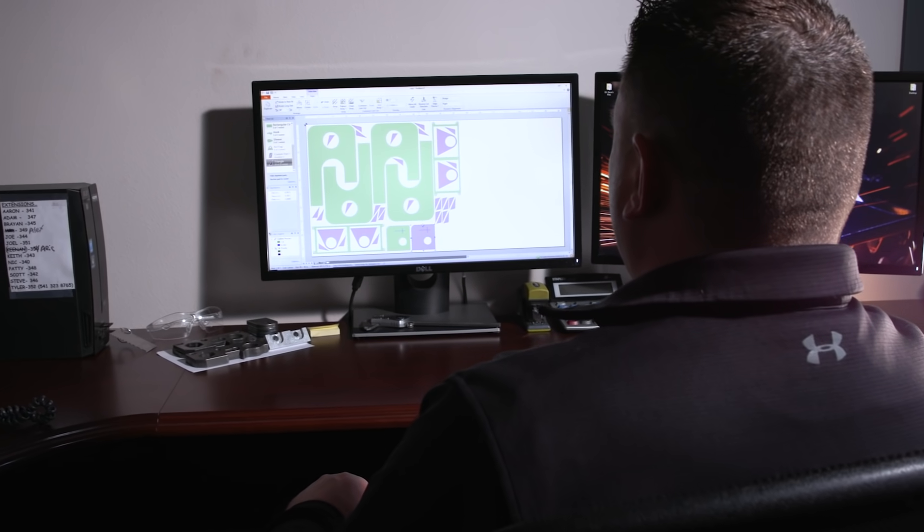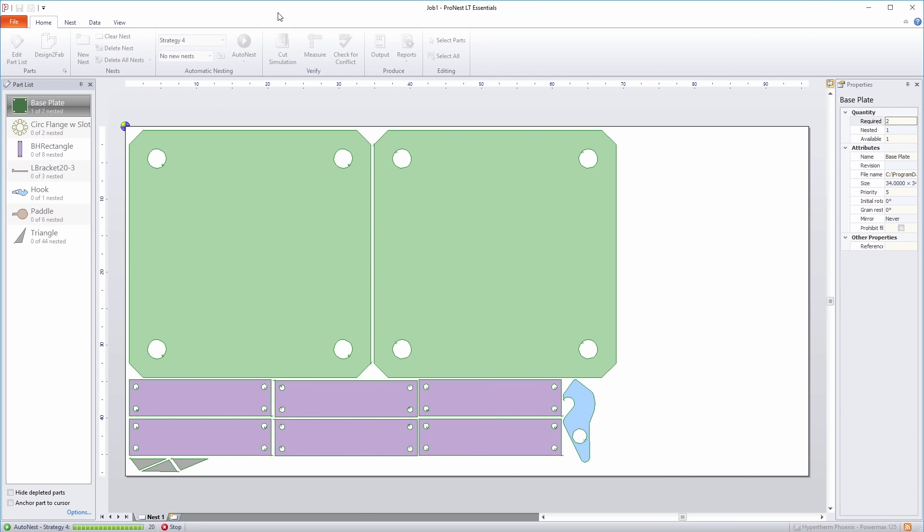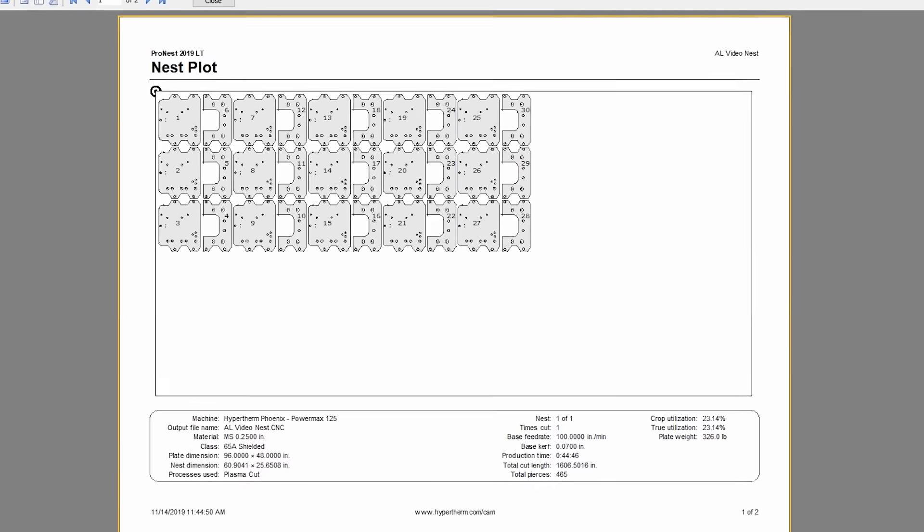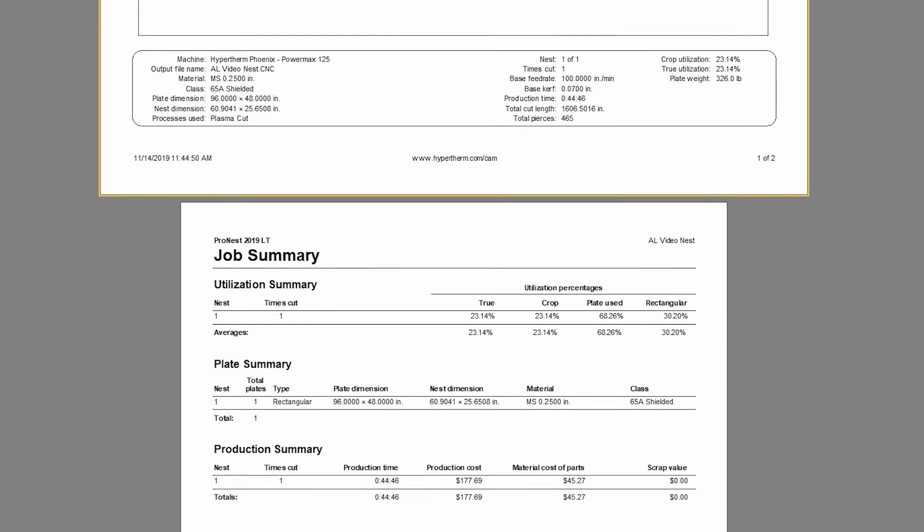For larger jobs, maximize plate usage with powerful manual or automatic nesting. You can also track your cut time, materials and costs for each job using the built-in reporting tools.